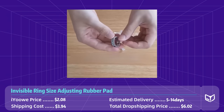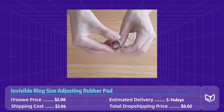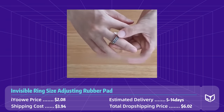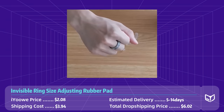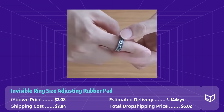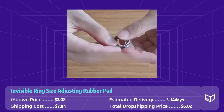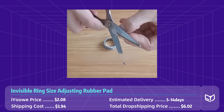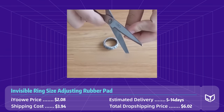Many customers may struggle with finding the right ring size — no more frustration or wasted money on resizing. This pad has got you covered. Add it to your store and start generating sales today. The AliExpress price of this pad is $2.08 for an eight-piece set, and shipping to the US costs $3.90, so the total dropshipping cost is six dollars.